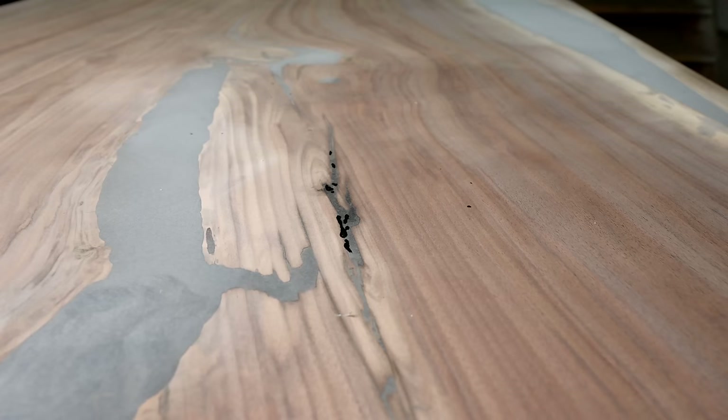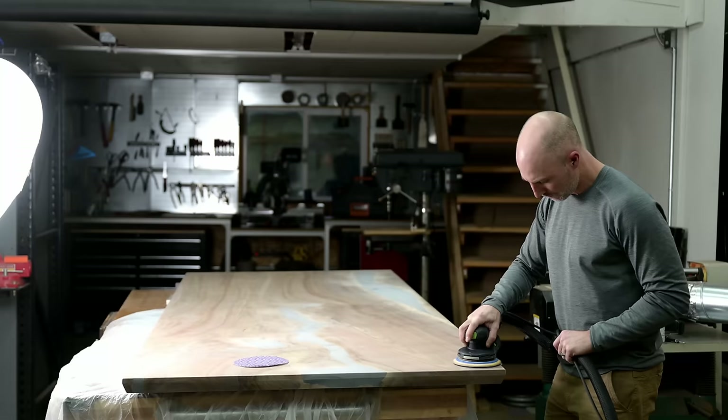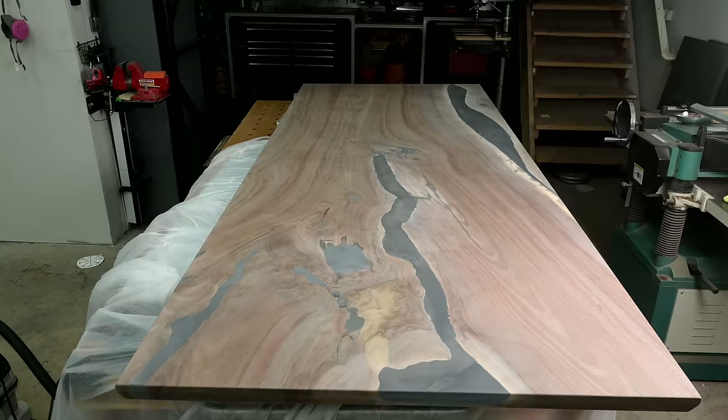For sanding progressions I generally start at 100 grit, then go to 120, 150, 180, and then put my finish on. People ask why not skip grits or why not go to 400 or 1000 grit — the short answer is that's how sandpaper is designed to be used. For this particular finish, you get better protection leaving it at lower grits — similar to how floor finishes recommend 100 to 120 grit.